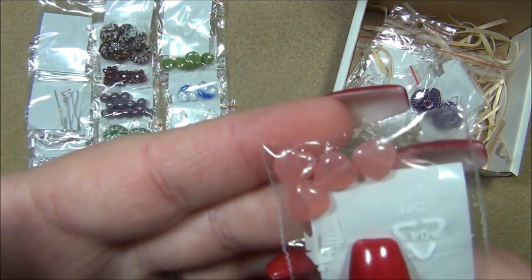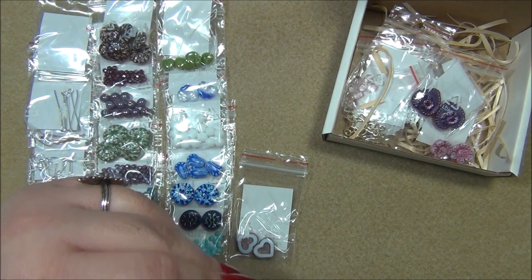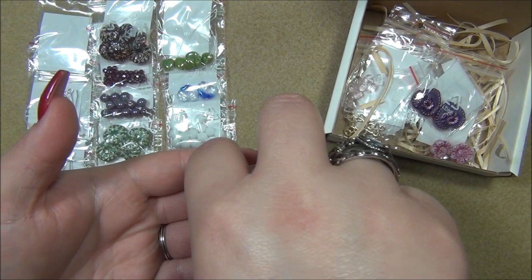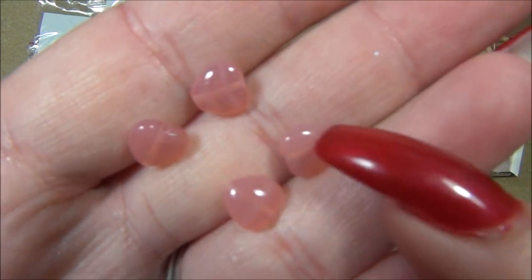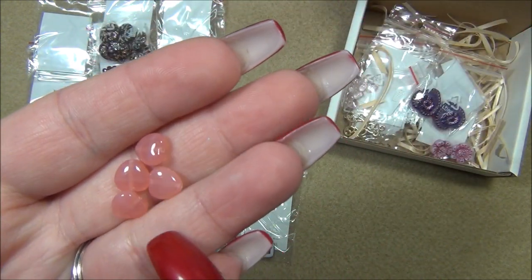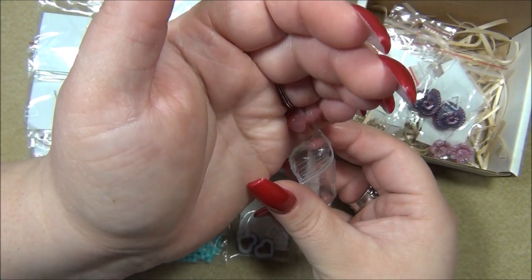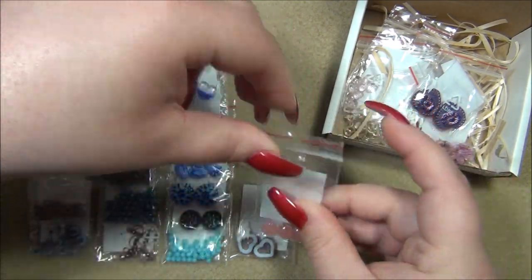They gave us those hearts too — we have this milky pink here, Czech hearts. This color is so gorgeous, I never get tired of this color. This actually has stripes in it — there are little stripes in the bead, so it's not just one flat color, it actually has a pattern on it.